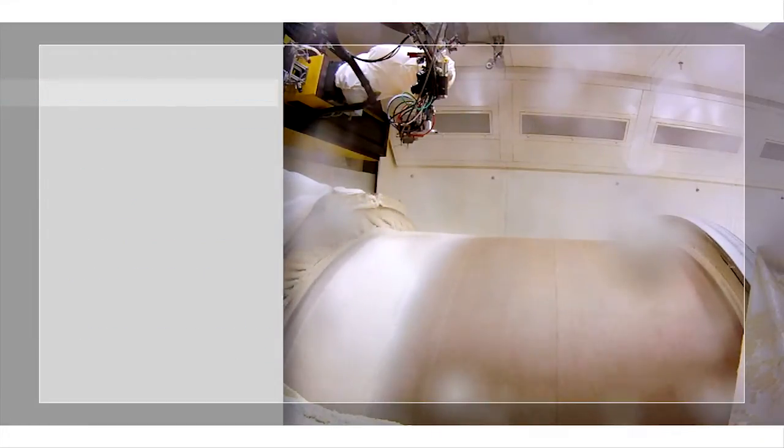The capability we've developed for the Space Launch System Vehicle allows us to take the exact expertise, materials and processes, and facility, and provide that capability to the aerospace industry for other space vehicles and flight hardware.